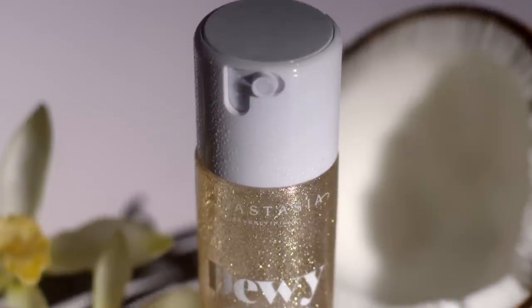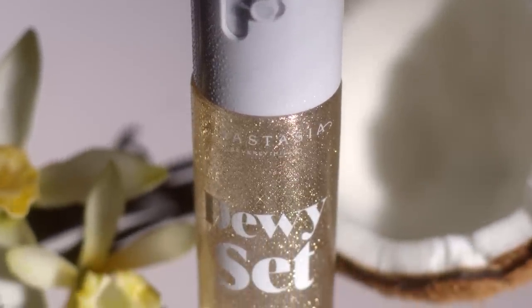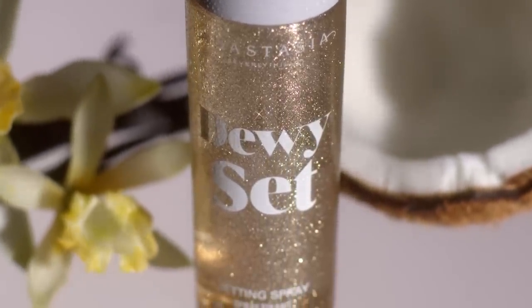And the best part, it smells like my office, which is a mixture of coconut and vanilla. And it's just beautiful. It's beachy, it's soft, and the product works so, so well.